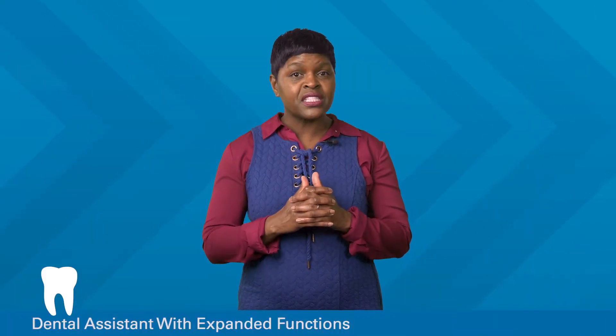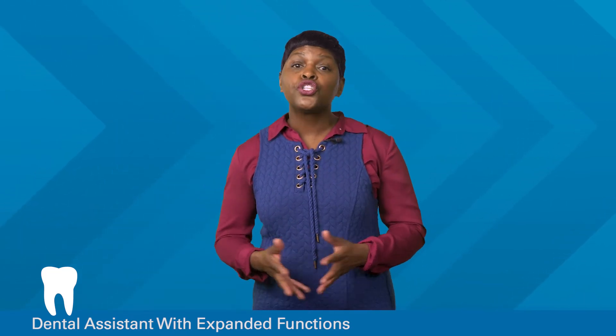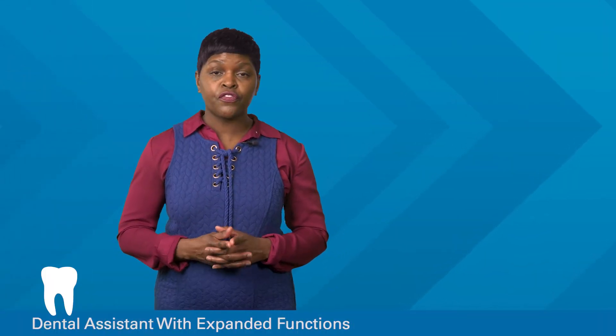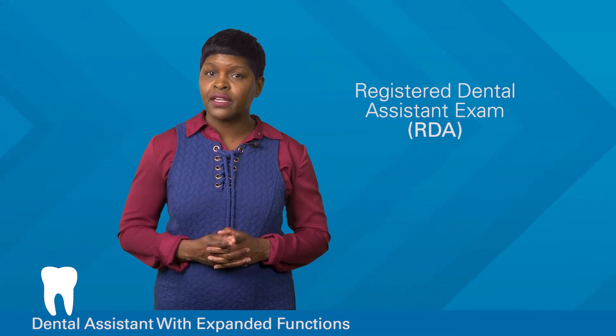Our Dental Assistant with Expanded Functions program is approved by the Florida Board of Dentistry to provide expanded duties and radiology courses. The program also prepares students for the Registered Dental Assistant exam through the American Medical Technologists.